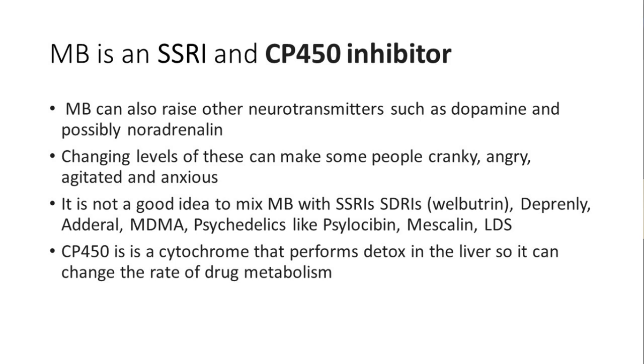This is why some people love methylene blue and some hate it — it can raise neurotransmitters beyond just serotonin, like dopamine and possibly noradrenaline. Changing these levels makes some people cranky, angry, agitated, and anxious. When people try methylene blue and don't like it, they say they felt weird because there wasn't anything wrong with their neurotransmitter levels to start with, and then methylene blue changed things — too much of anything isn't a good idea.